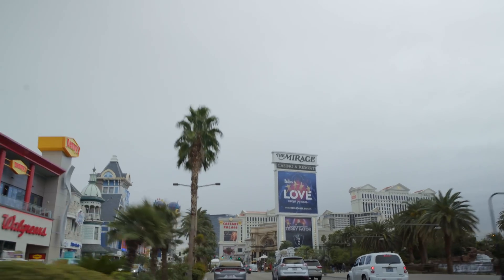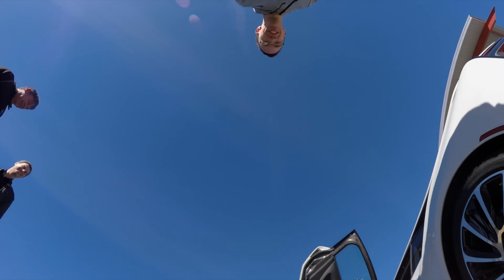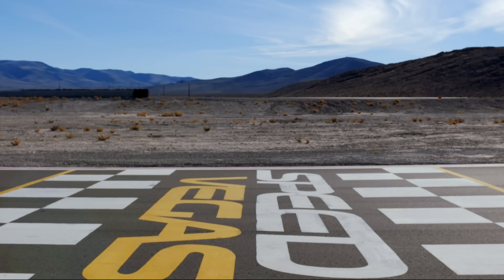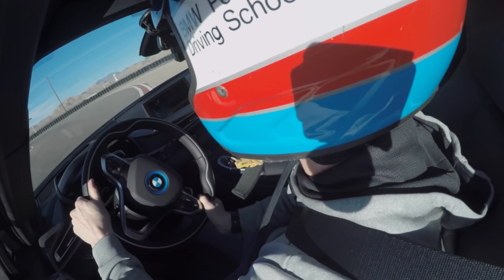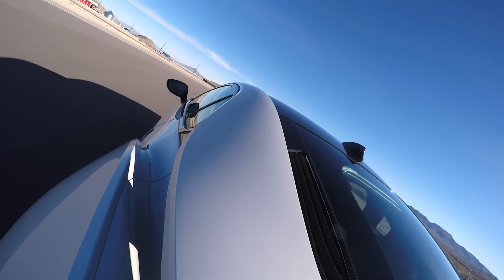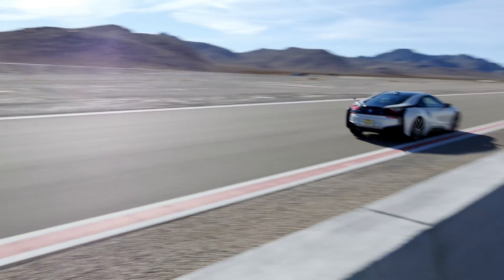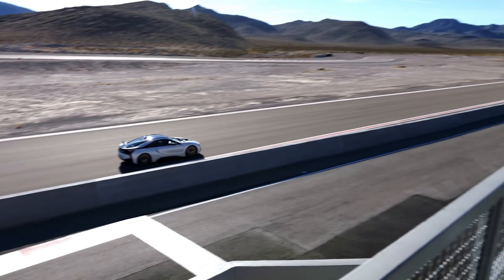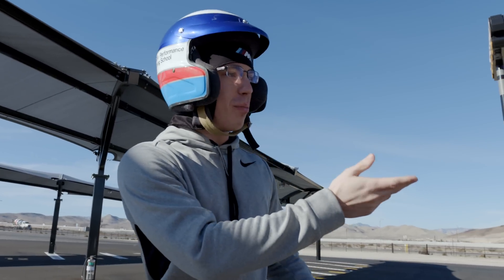While I could have cruised down the Vegas Strip in the i8 for a while, luckily BMW had one last thing up their sleeves. Are you serious? Success! That is a lot of fun. I think I got better. The first few laps it's just kind of hard to really trust the car, but the power between the electric motor and especially the gas motor when they're working together — that is a lot of fun.